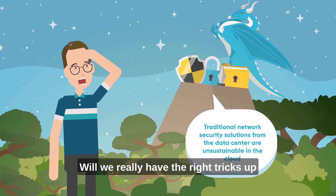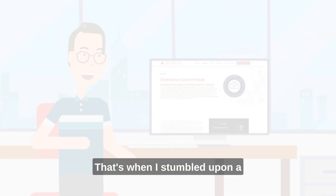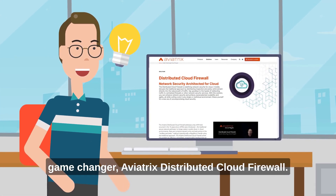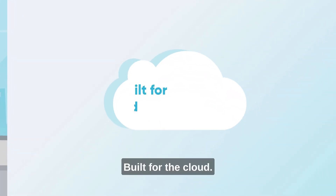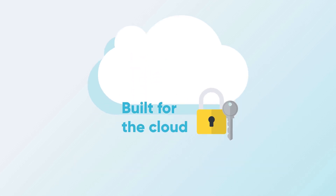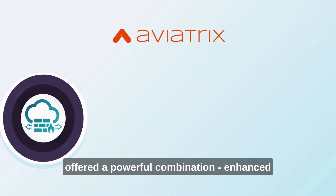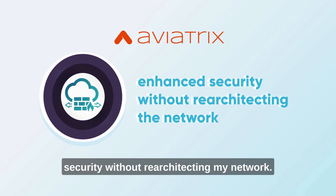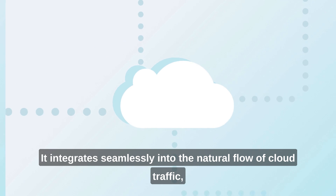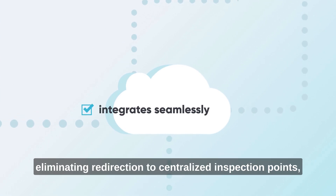Will we really have the right tricks up our sleeves to tackle the next vulnerability? That's when I stumbled upon a game changer: Aviatrix distributed cloud firewall. Built for the cloud, this easy-to-use solution is the most cloud-native architecture I've seen. I quickly realized that Aviatrix offered a powerful combination — enhanced security without re-architecting my network. It integrates seamlessly into the natural flow of cloud traffic, eliminating redirection to centralized inspection points.